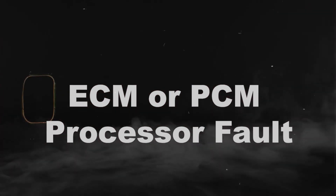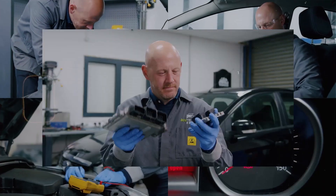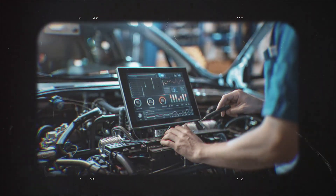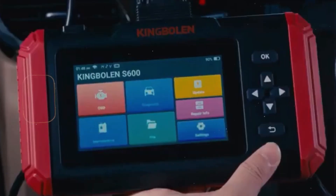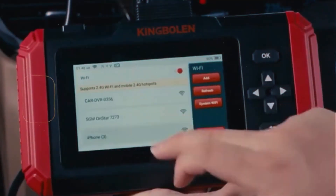I thought I'd do a real quick video on that P0606 code. That's the ECM or PCM processor fault, and basically what that's telling you is that the car's computer — like the brain of the whole system — thinks something's gone wrong inside of it. Now that sounds serious, and sometimes it is, but I'll show you a few things I check before I even think about replacing the computer.